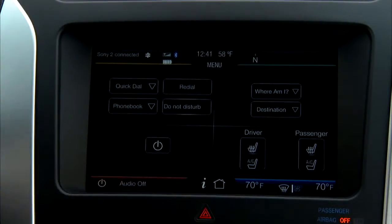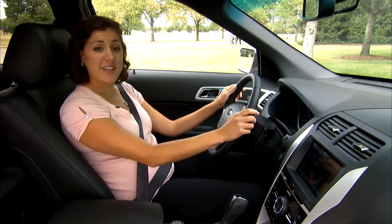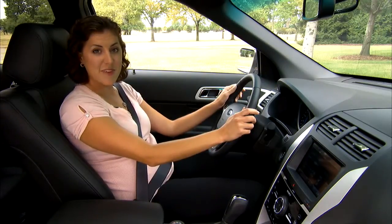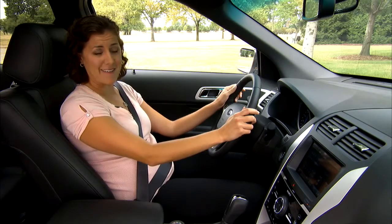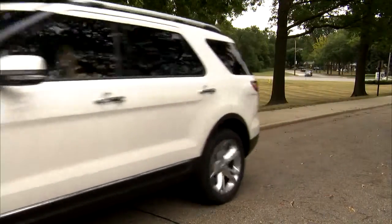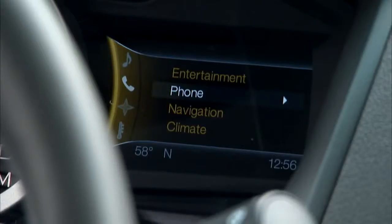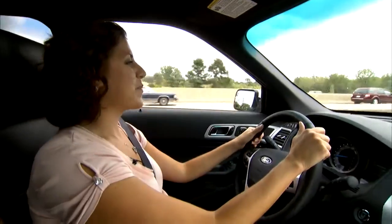As you may know, text messaging is becoming a favorite form of communication, so with MyFordTouch, what you can do is listen to your text messages read aloud through the speakers of the system. That's going to help you resist that urge to pick up the phone and look at what's going on. It's easy to listen to messages while keeping my eyes on the road.